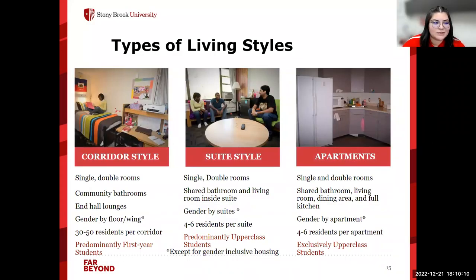The corridor style consists of single or double rooms with community bathrooms and hall lounges. They're gendered by the floor or wing, with approximately 30 to 50 residents per corridor, and are predominantly for first-year students. In suite style, there are single and double rooms with a shared bathroom and a shared living room inside the suite. They're gendered by suite, have approximately four to six residents, and are predominantly for upperclassmen. In the apartments, there are single and double rooms with a shared bathroom, living room, dining area, and full kitchen, with four to six residents — exclusively an upper-class living area.